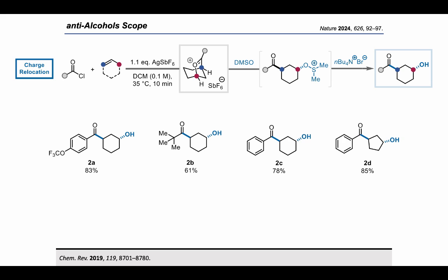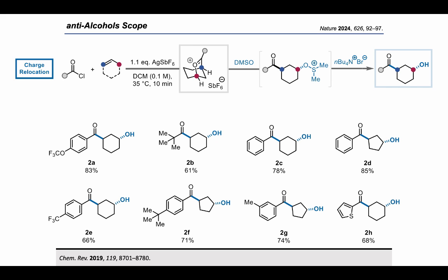Here are a few examples shown: aromatic and aliphatic acyl chlorides, different ring sizes, and also heterocyclic acyl chlorides.